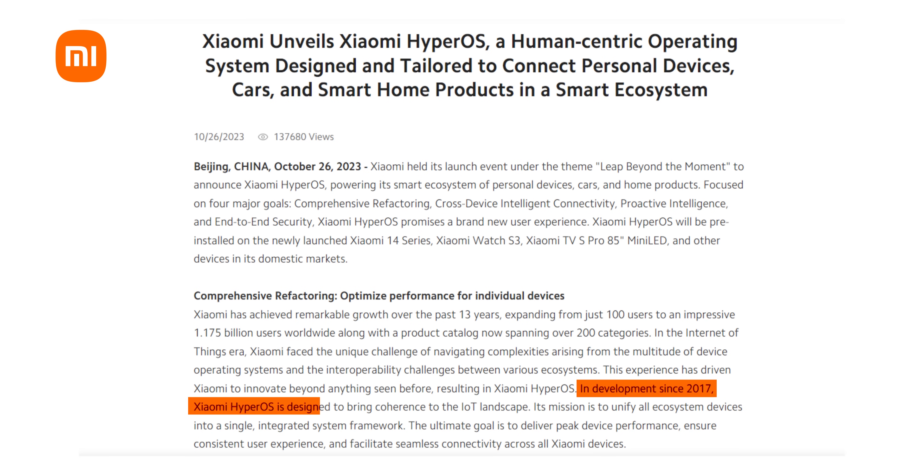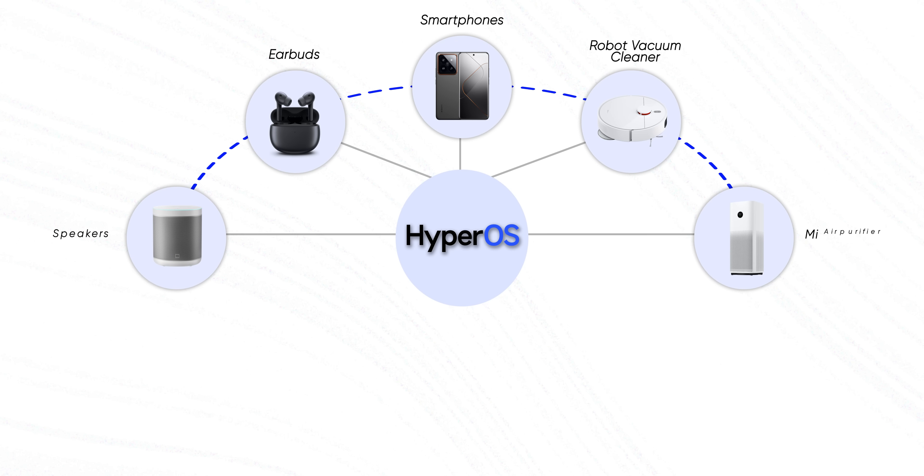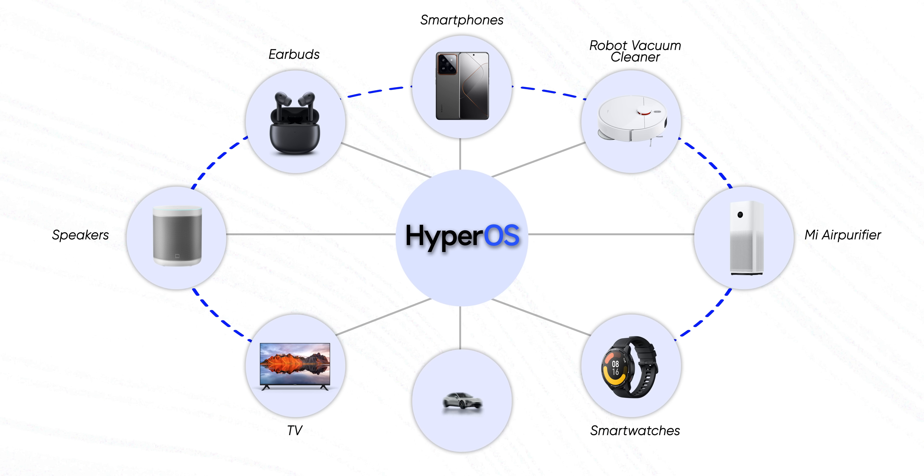Xiaomi says they have been developing this operating system from the ground up for the past six years. HyperOS is still based on Android, but it's supposed to be this all-for-one type of thing that will not only power Xiaomi's smartphones moving forward, but also all kinds of other devices like smartwatches, televisions, and even cars eventually.